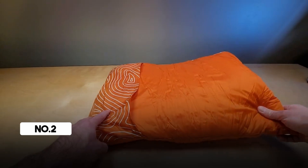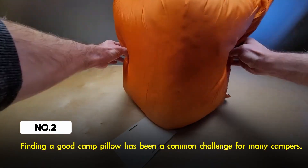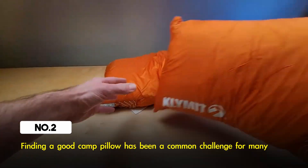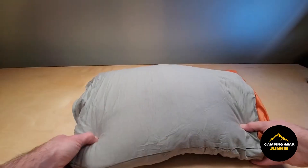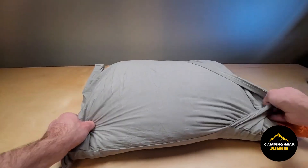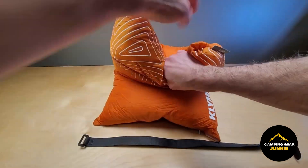Finding a good camp pillow has been a common challenge for many campers. Experimenting with various inflatable ones is typical, including those that pack down to a medium size and those that compress really tightly, but they've all ended up breaking at some point or another. Well, here's the solution to your camp pillow woes!